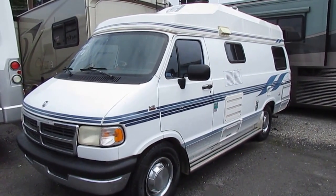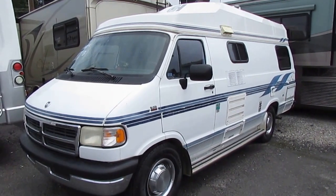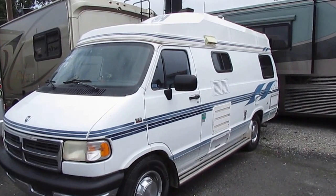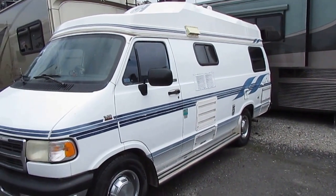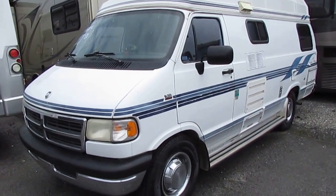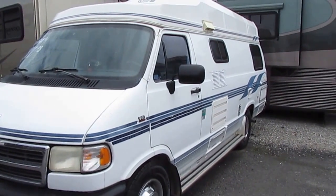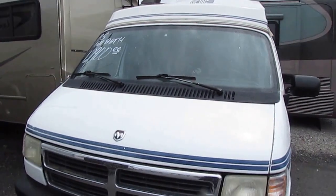Good afternoon, folks. Big Bo here on a rainy Friday afternoon, showing you a 1995 Coach House Class B camper van. These are extremely rare. You're going to love the price of this motorhome. This is a 1995 192 TB Coach House, one of the premier brands. Got the 5.9 Magnum V8 gas engine, a 2.8 onan generator. Runs perfectly. The dash air is cold, roof air is cold. Got a new fridge in it. Only $12,900.